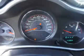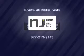Our website offers more information on all of our vehicles. Call us today to start test driving — let's get started!